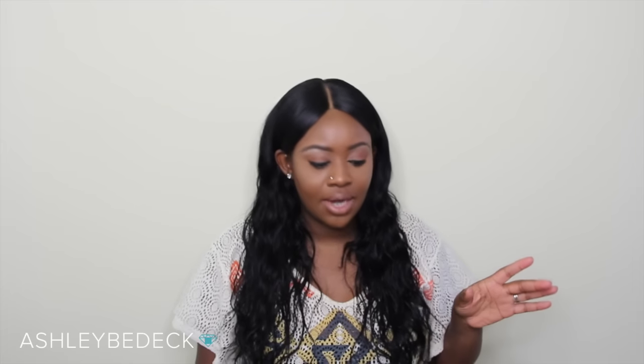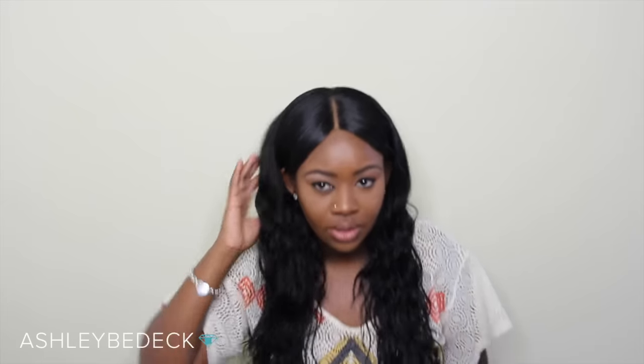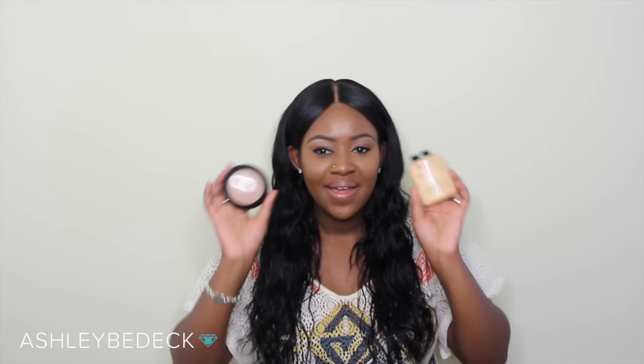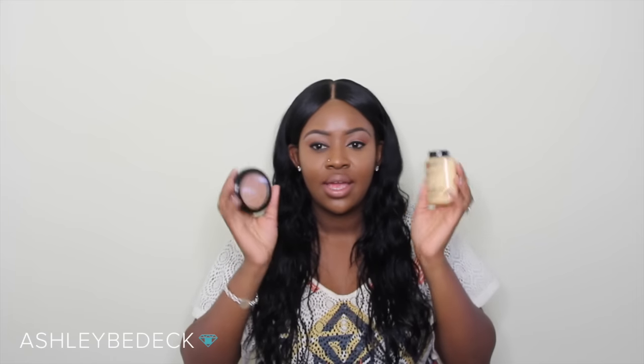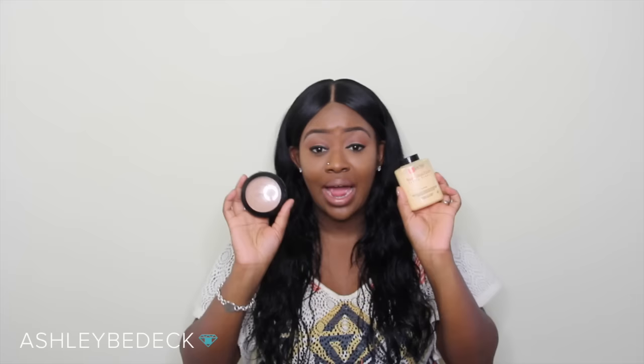So today I have about 8 or 9 different things to show you. If you're interested in seeing my August favorites, stay tuned. So I'm going to get right into it. My first favorite is my under eye powders.